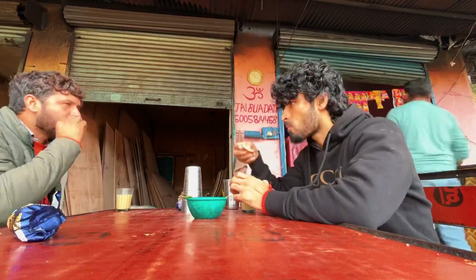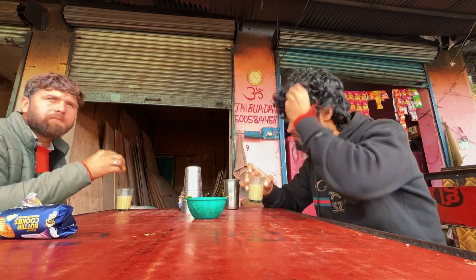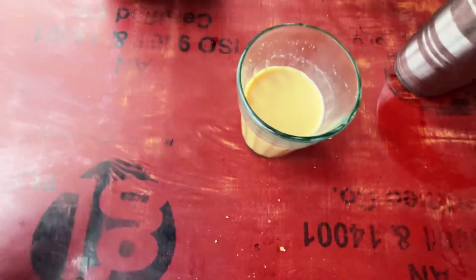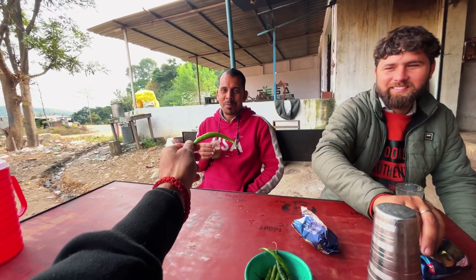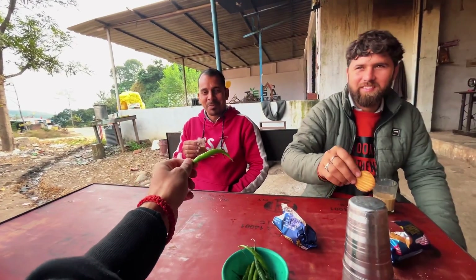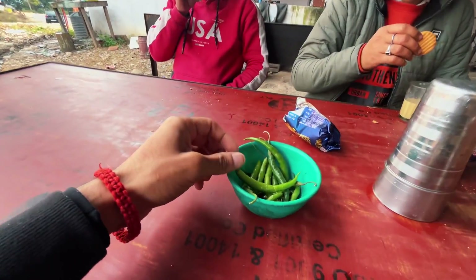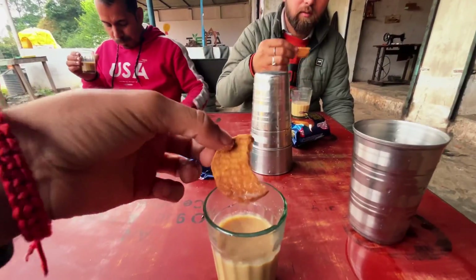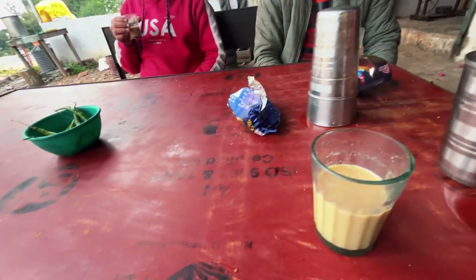Now we'll see. Today we'll try a new combination of tea — this is the tea and this is the new combination: tea and milk. We'll keep it on the side and we'll take the same thing.